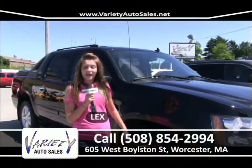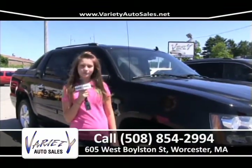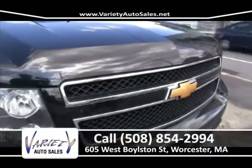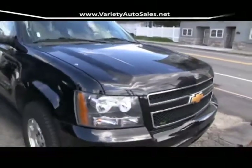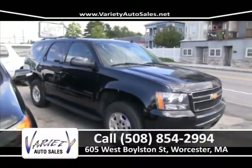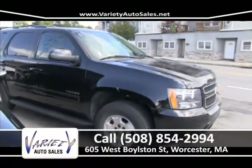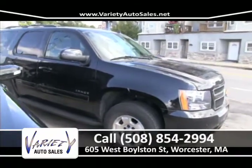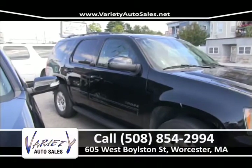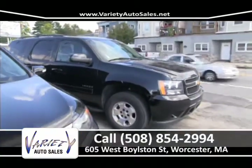My name is Lex, Scott's daughter, and I'd like to invite everybody to come to 605 West Boylston Street at Variety Auto Sales to take any car for a test drive. 2012 Chevy Tahoe LT Edition, 30,000 miles, under factory warranty, one owner — come on down, we'll CarFax it. No money down, guaranteed lowest interest rate, and we won't be beat.